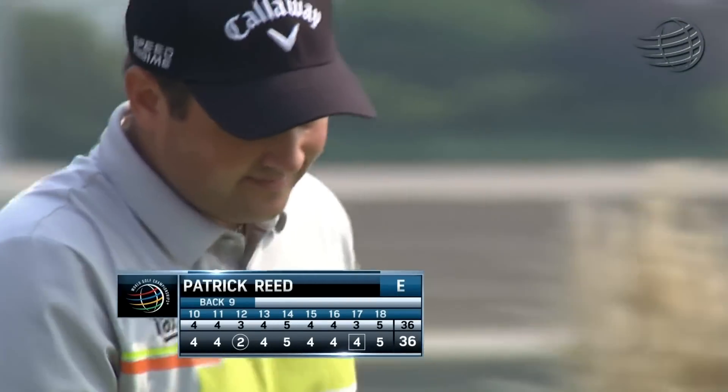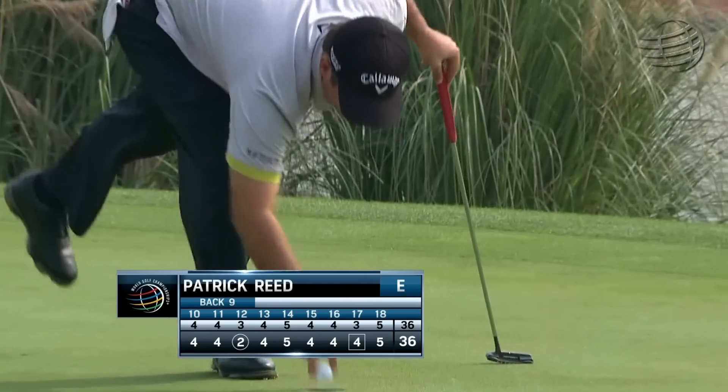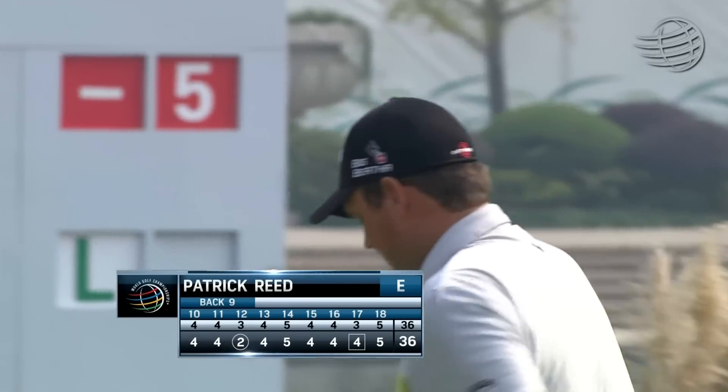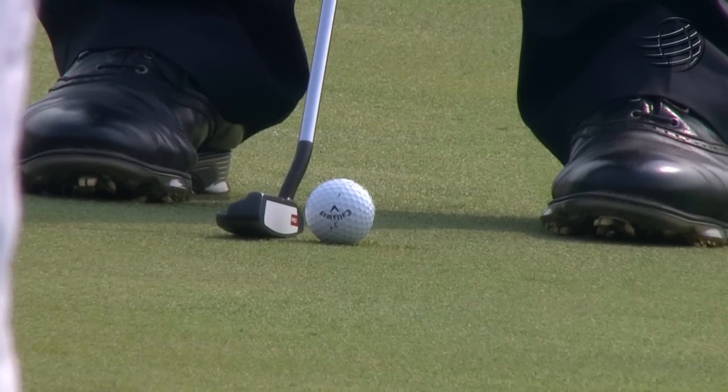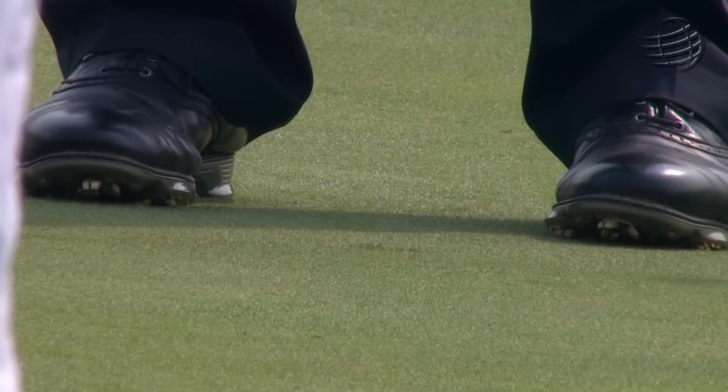How about that? Wow. What a game. You gotta love it. Let's just lay up in the water — chips it to a point on the green where you think it's going to funnel all the way down to the hole.